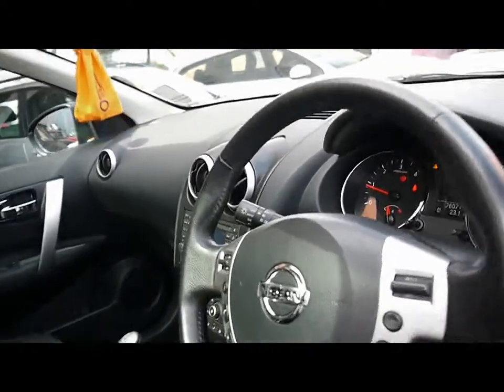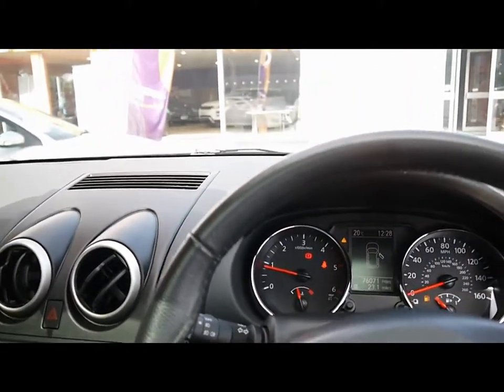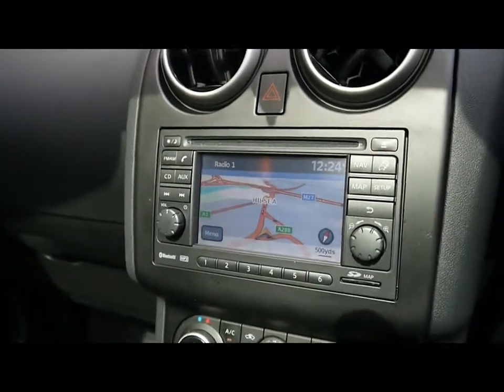We have a multifunction steering wheel with cruise control, and also automatic headlights and rain sensors. In the centre we have a full colour touchscreen satellite navigation system.